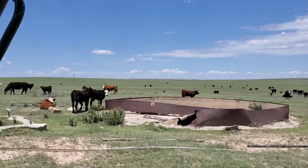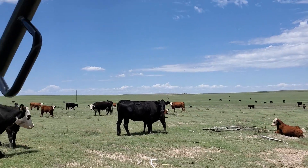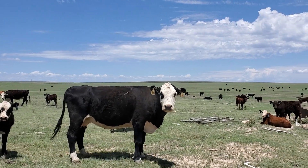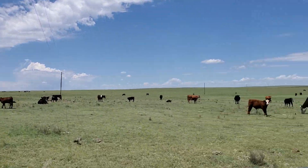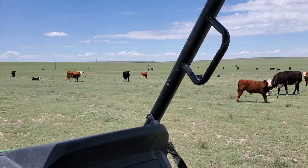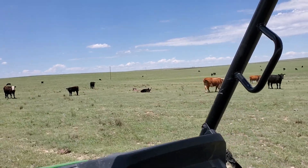That's just an old tank — the well's no good. The casing collapsed in it, so it's no longer something we mess with. But I've got a water tank up here and some salt and mineral in the back. I'm just really kind of going through puttering, checking some calves out.